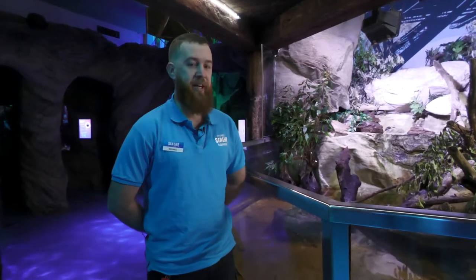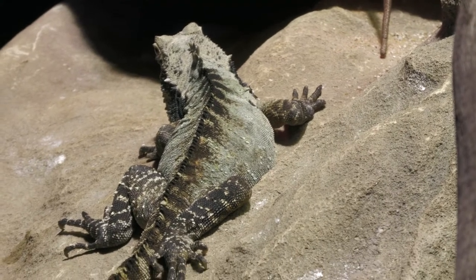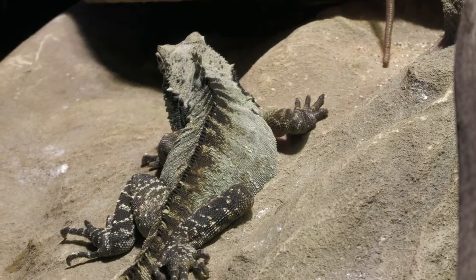Today we're doing something a little bit different. We're not going to be talking about a species of fish, but rather one of our reptiles that we have here. So we're looking in our reptile exhibit today and we have two species of reptiles, being the Eastern Water Dragons and the Mertens Water Monitor. Today we're going to look a bit more closely at the Eastern Water Dragons.